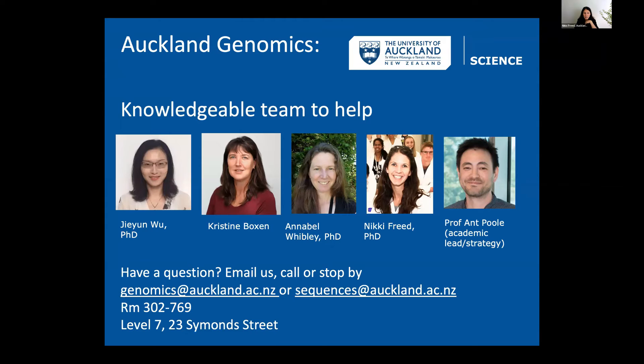We have a great team: Jayun Woo, Christine Boxon, Annabel Wibley, and myself, all working at the bench with everyone to help design projects, get the data they want, and troubleshoot. Paul is our academic lead — he helps with strategy and is a good advocate for us. People usually reach us through our email addresses, but you can also give us a call or stop by.